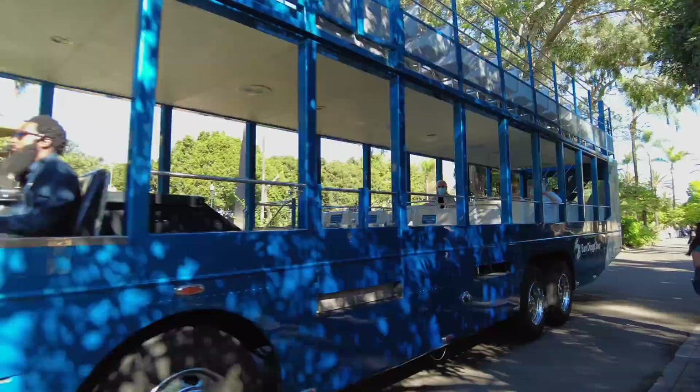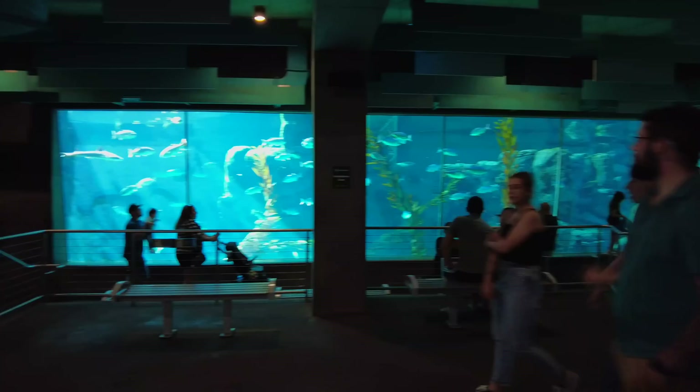Alright, today we're going to take a tour of the San Diego Zoo. This is a really big park so I'll try to get as much footage as I can of as many animals as possible. And as we walk through the park I'll share some tips and tricks and things that are helpful if you're visiting the San Diego Zoo.